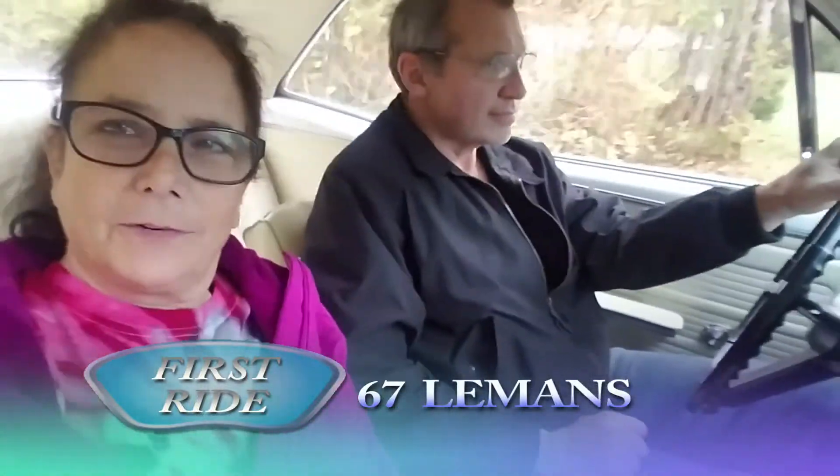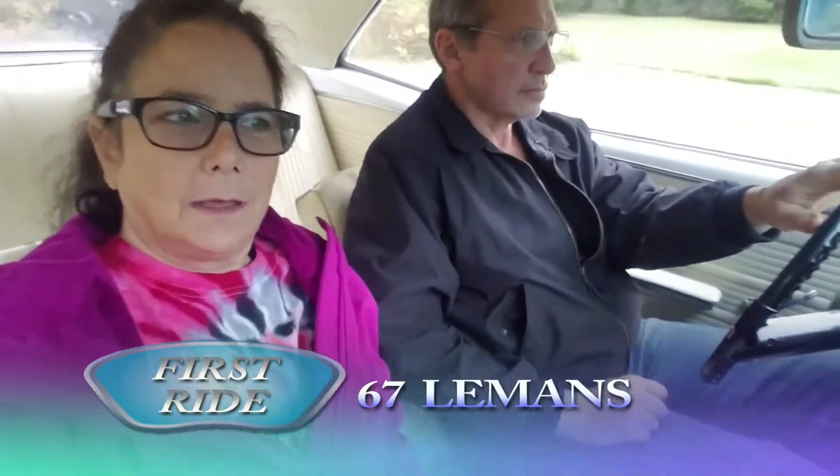Here we are for my first ride in the car with the new motor in it. Just headed out the driveway. Got some transmission slippage. Holy shit! Hope the brakes work!